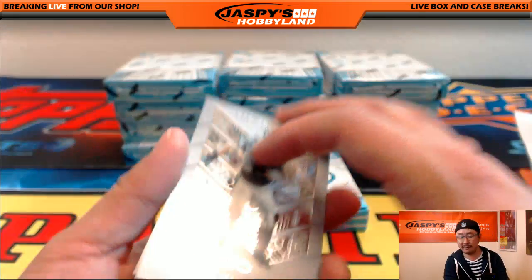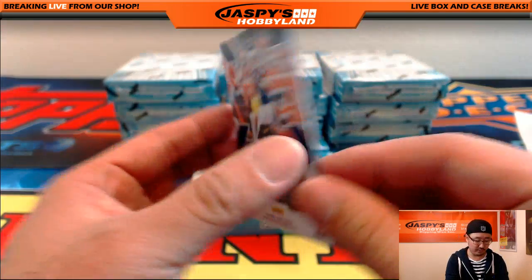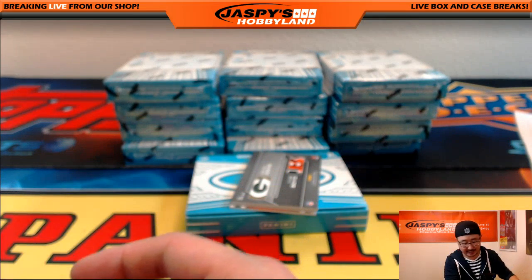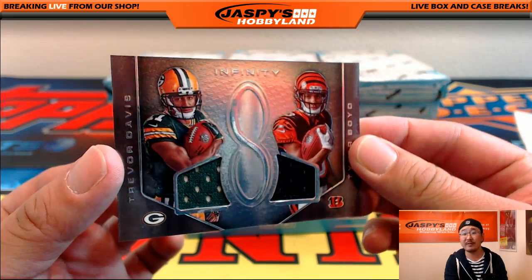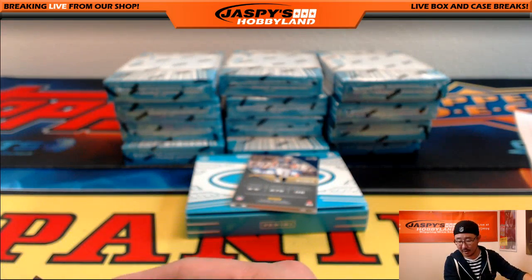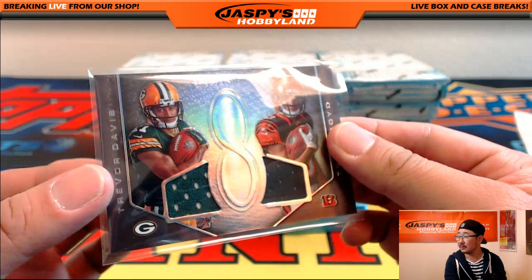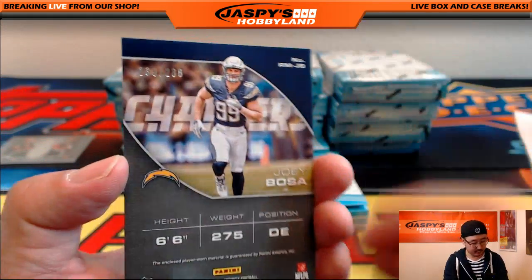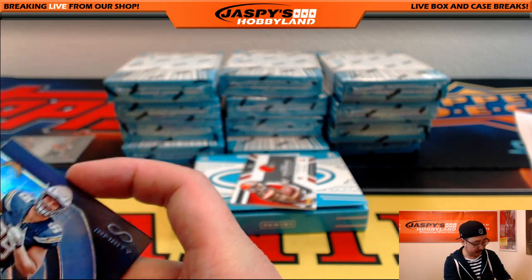Luke Kuechly and Vernon Butler. We've got Philip Rivers Infinitude lenticular, 111 out of 188 for the Chargers — going out to Adam Kay. Got two teams on this one: it's a dual relic, Trevor Davis for the Packers on the left side, Tyler Boyd for the Bengals on the right side, 162 out of 288. That's a randomizer between Bengals Coop and Packers Chris. Joey Bosa relic for the Chargers, 239 out of 288 — Chargers going out to Adam Kay.